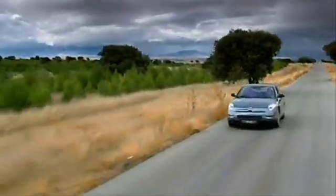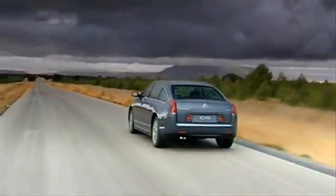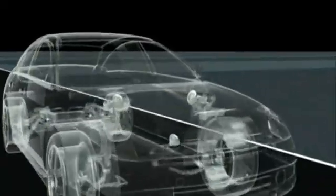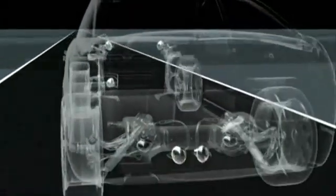The Citroën C6 is equipped with an innovative active suspension system with flexibility and controlled vibration damping. This new suspension has a constant ride height and uses seven hydropneumatic spheres — one more than in earlier versions. Each sphere provides a gas cushion which suspends the vehicle.